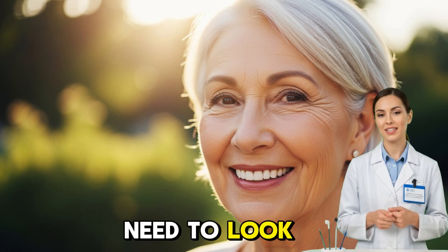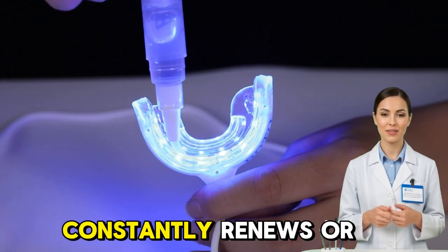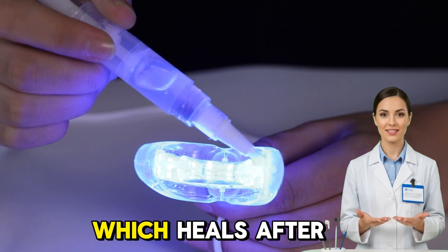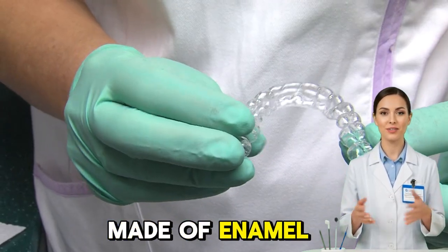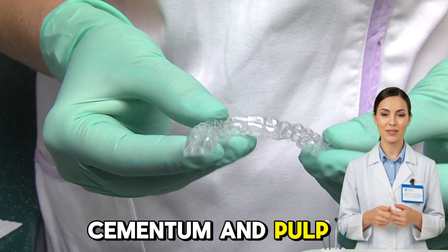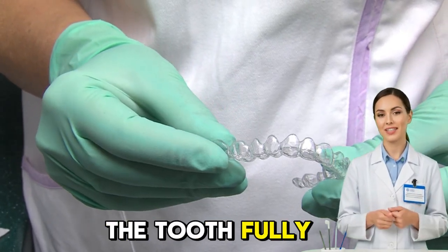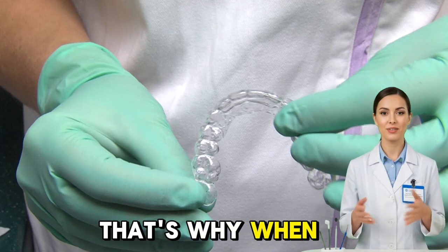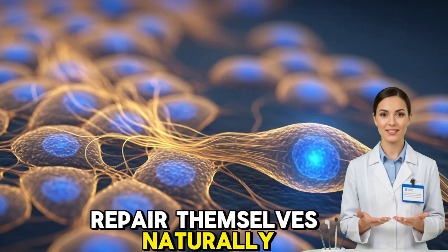To understand how this works, we need to look back at what makes a tooth so unique. Unlike skin, which constantly renews, or bone, which heals after a fracture, a tooth is a complex structure made of enamel, dentin, cementum, and pulp. Each layer is formed by specialized cells that disappear once the tooth fully develops. That's why when enamel wears away or decay sets in, our teeth cannot repair themselves naturally.